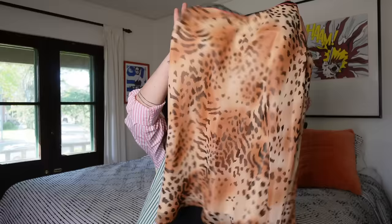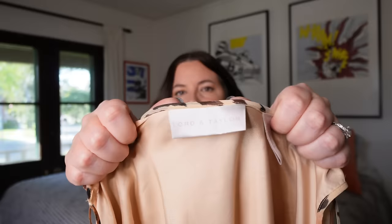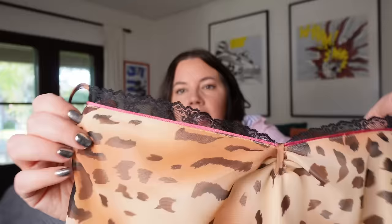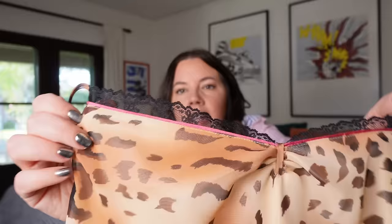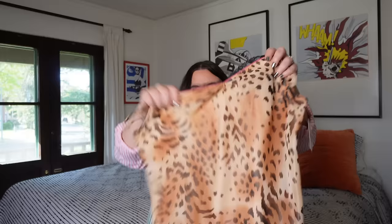First up — I never even told her that mob wife was a thing, but she got this cute little leopard print camisole. It's kind of tunic length, almost borderline dress. This is from Lord & Taylor, Lord & Taylor branded — I've never found anything from there. It's really nicely made, fully lined, with lace trim and a little hot pink detail. Very glam, adjustable straps, brand new with tags. I'll probably get about $20 on this — very on trend right now, size XL.